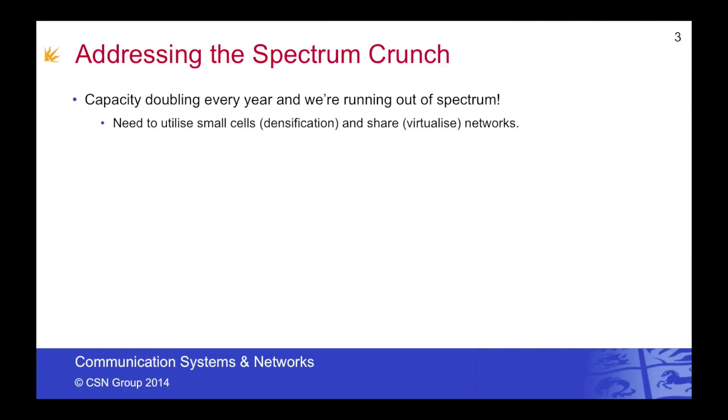5G networks need to address the spectrum crunch. Capacity is doubling every year and we're rapidly running out of spectrum, particularly in the microwave bands. We need to utilise small cells, known as densification, and we need to share networks, particularly through the use of virtualisation.